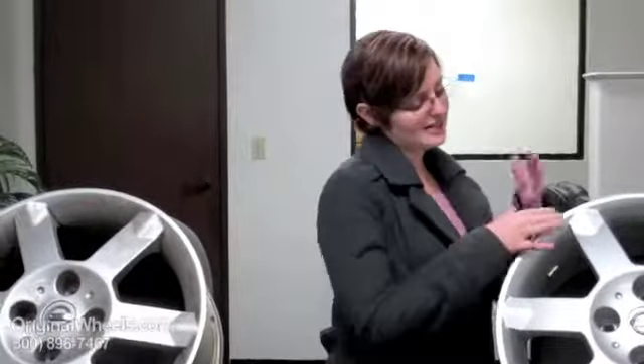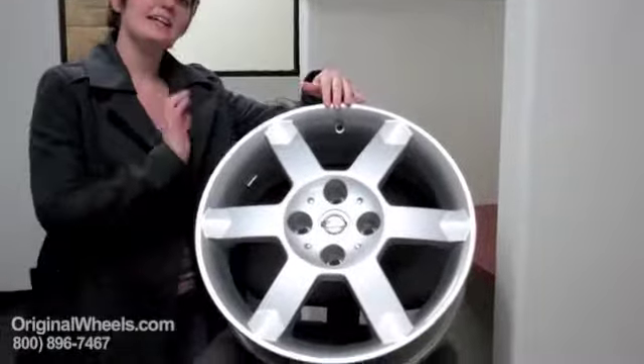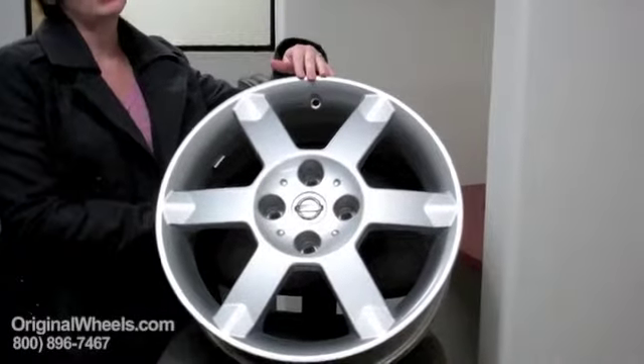When you order a wheel from us, though, we guarantee our wheels. We guarantee you're going to get something that is completely blemish free — no dings, no scratches — and it's going to be structurally perfect. There will be no cracks and no bends.